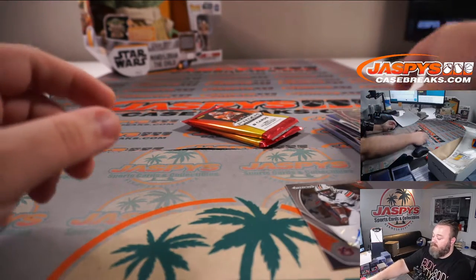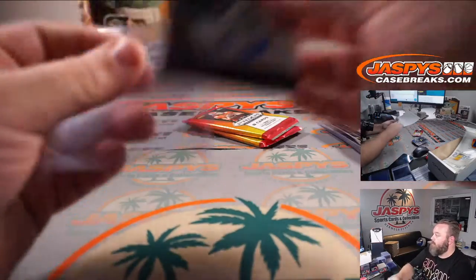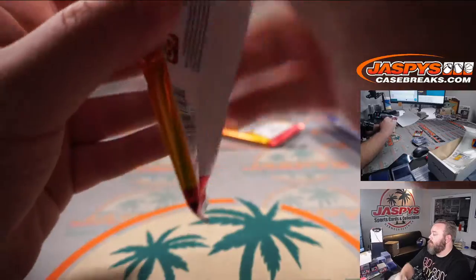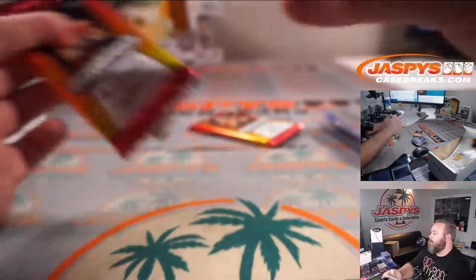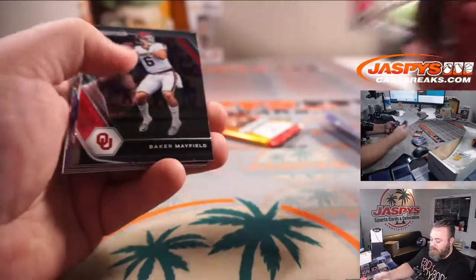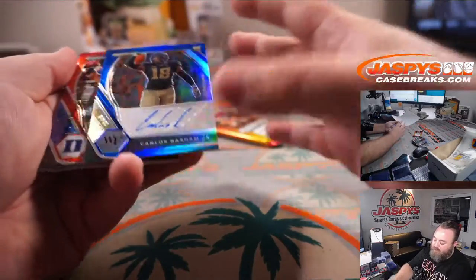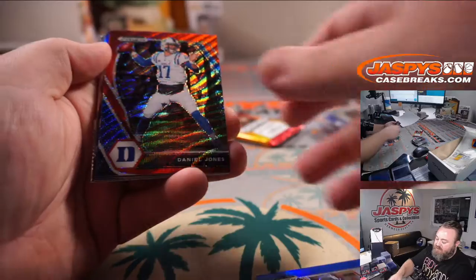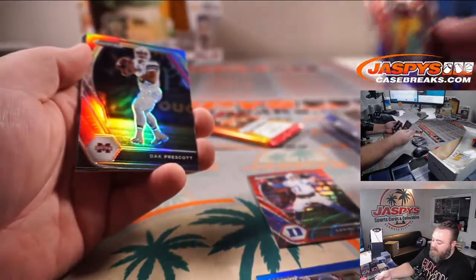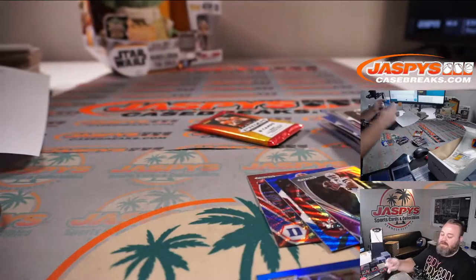It would have been cool, but no — it was not numbered. Carlos Basham, defensive end out of Wake Forest, to 149. Daniel Jones Red Wave, Rashad Bateman Blue Wave to 249, Dak Prescott Silver, Justin Fields, and a Crusade in there as well.